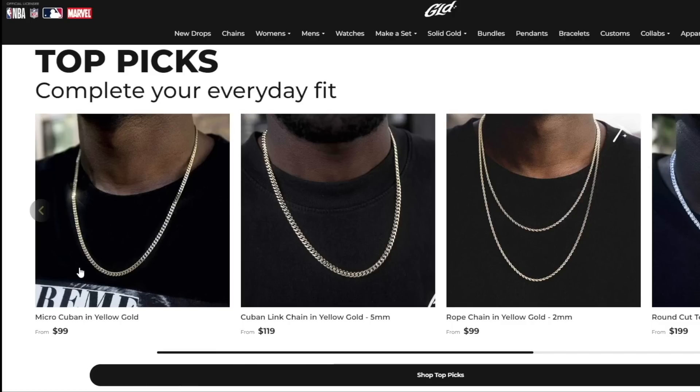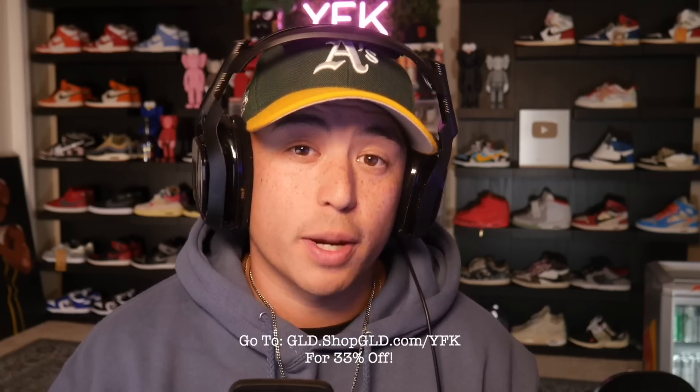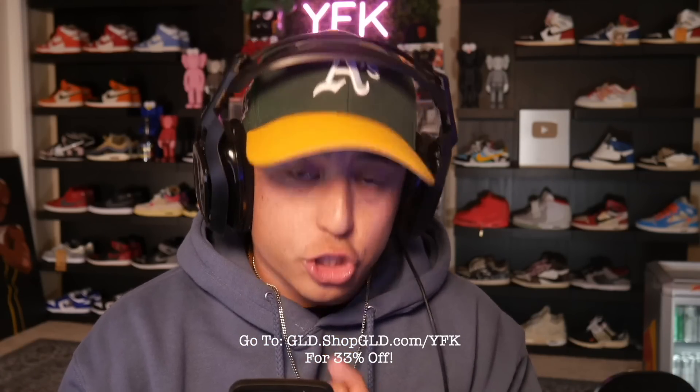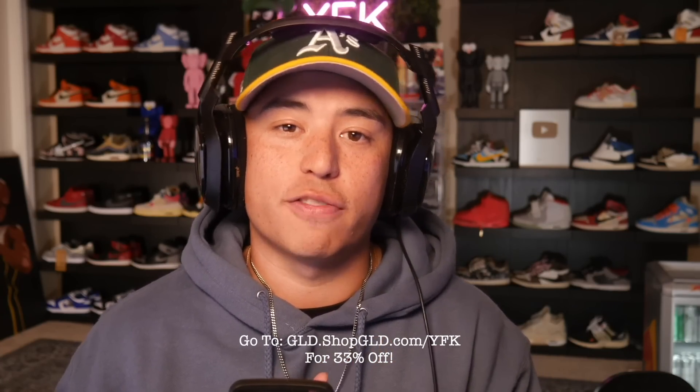Whether it's bracelets, chains, or pendants, there's going to be something that you like. Go to GLD.ShopGLD.com/YFK to get 33% off on your order. I'm going to have that link in the description below for you, but make sure you click that link — GLD.ShopGLD.com/YFK for 33% off. Thank you to GLD for not only helping sponsor this video, but keeping me looking fresh.